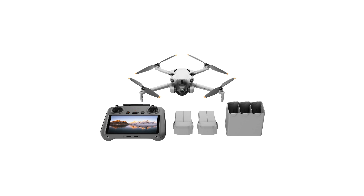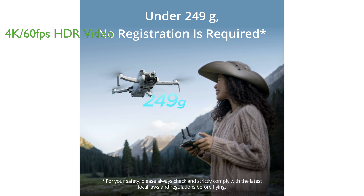The DJI Mini 4 Pro Combo is a lightweight drone that doesn't require registration for recreational use, making it an ideal choice for beginners and hobbyists. It offers stunning 4K, 60fps HDR video capabilities, capturing striking footage of sunrises, sunsets, and night scenes with remarkable clarity.